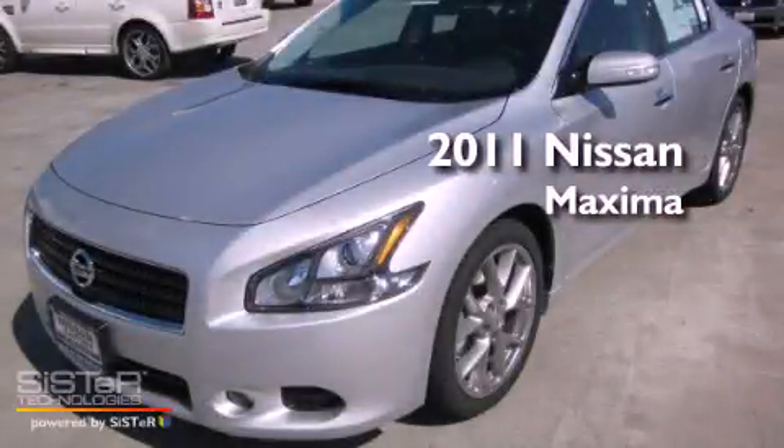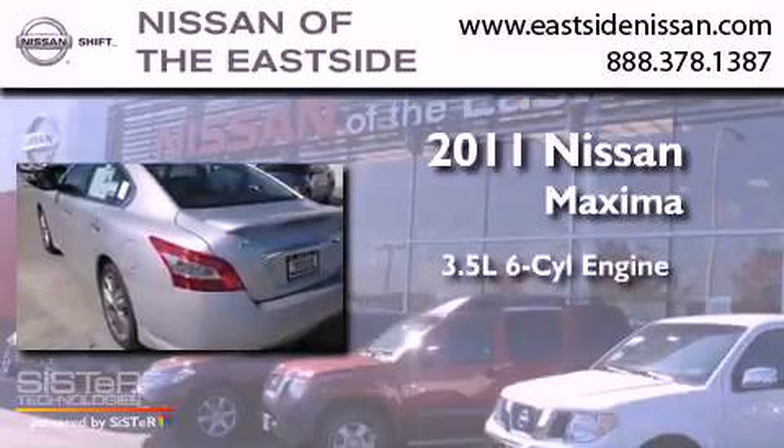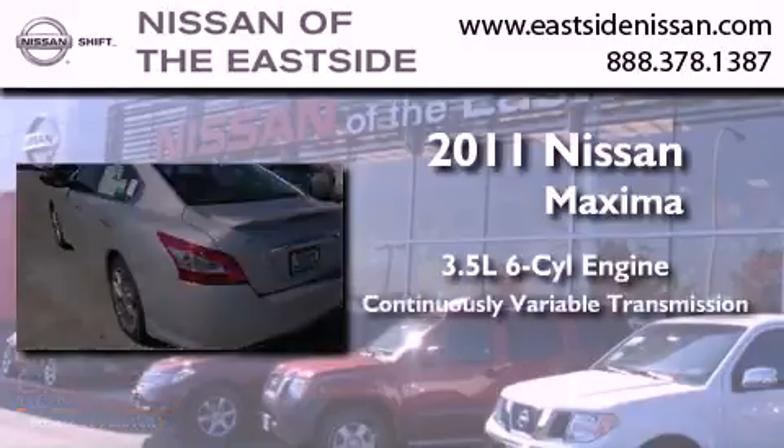This is a brand new 2011 Nissan Maxima. It has a 3.5-liter six-cylinder engine and a continuous variable transmission.